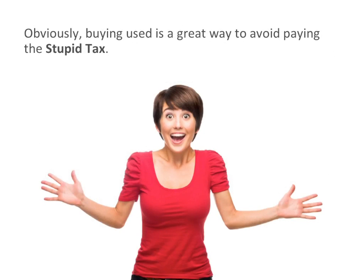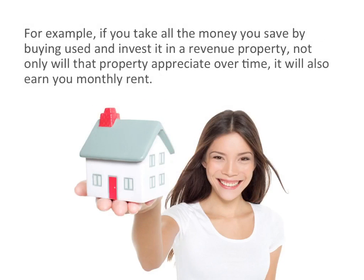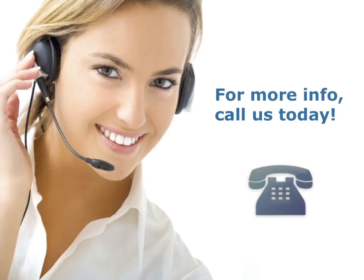Obviously, buying used is a great way to avoid paying the stupid tax, but an even smarter way is to make investments that appreciate rather than purchases that depreciate. For example, if you take all the money you save by buying used and invest it in a revenue property, not only will the property appreciate over time, it will also earn you monthly rent. If you'd like some tips on how to use your existing mortgage to help you purchase a revenue property and accelerate your wealth, call us today.